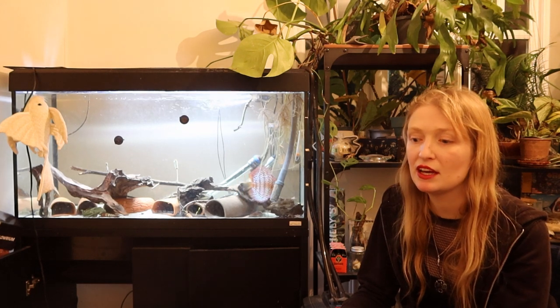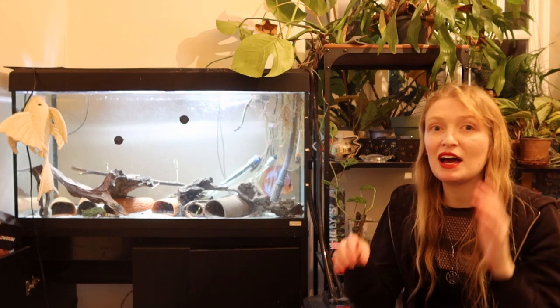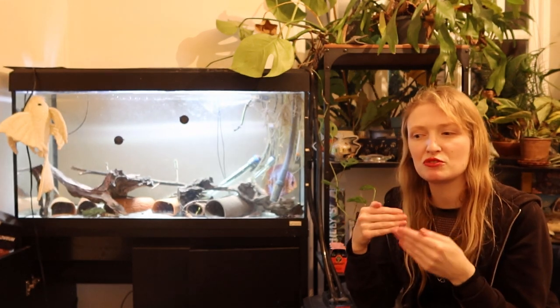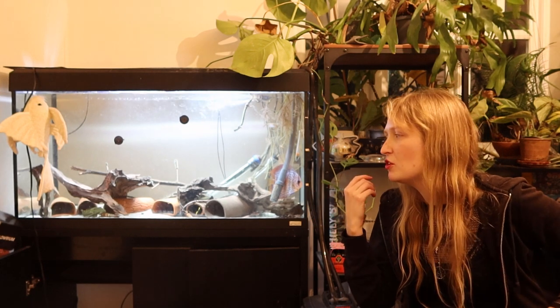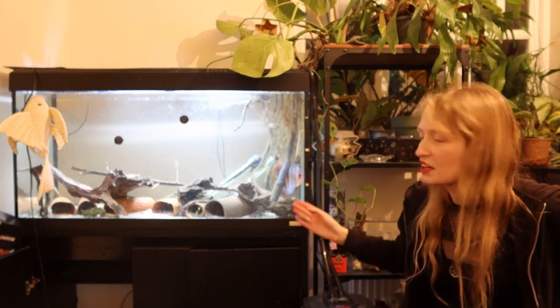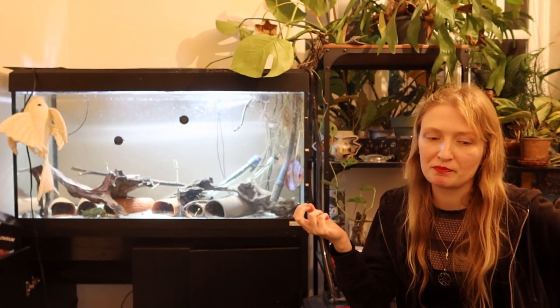Or if you're wanting something smaller, it's Leporacanthicus asenini, which I think is the gold seam pleco — a much flatter fish that holds on to those colors a little bit better and is just smaller in general. If you're wanting something like a gold nugget, you're going to get a big fish that doesn't have much of that coloration you bought it for.